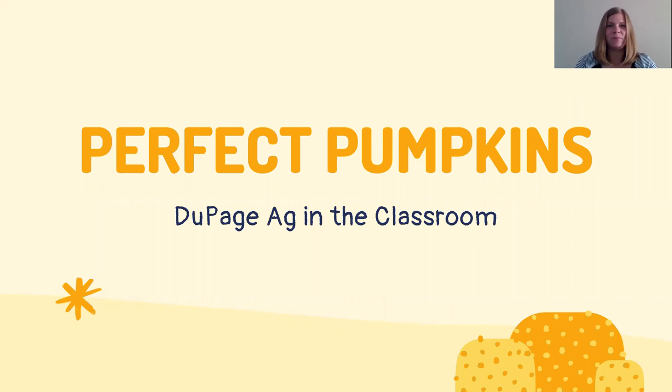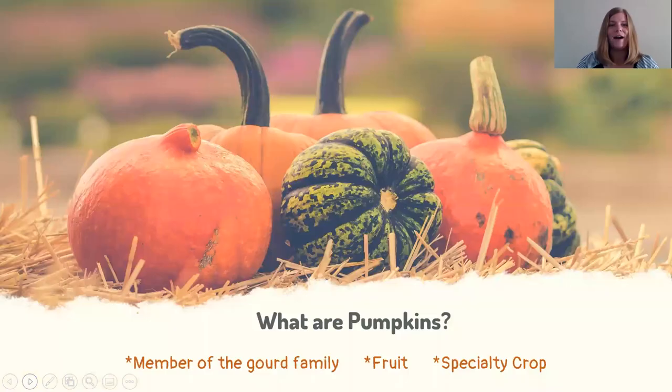Hello everyone, thank you for joining me. My name is Christina and I'm the Education Coordinator with the DuPage County Farm Bureau. Today we're going to be talking all about pumpkins — how pumpkins are grown, their history, and how pumpkin processing works. So let's jump in and hopefully you'll learn something new.